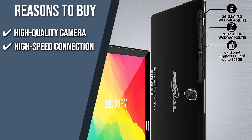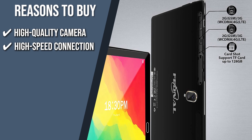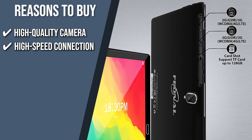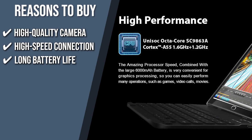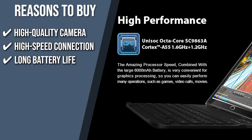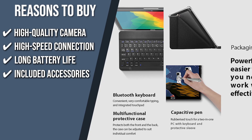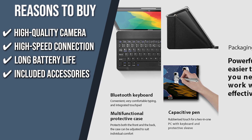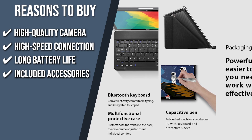High-speed connection: it has a 2.4GHz Wi-Fi with 4G transmission speed and Bluetooth 5.0 for a more stable signal, bringing you a brand new and fun wireless network experience. Long battery life: it has a big 6,000 mAh battery, which means you can work longer or have more fun or study time. Included accessories: the unit comes with a detachable keyboard, a convenient stylus pen, and a multifunctional protective case. These powerful accessories make it easier to use the tablet, be more efficient, and help you increase your productivity.